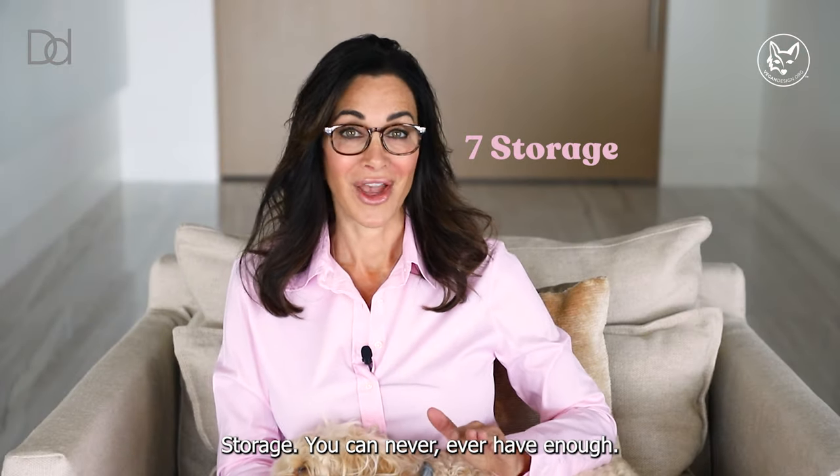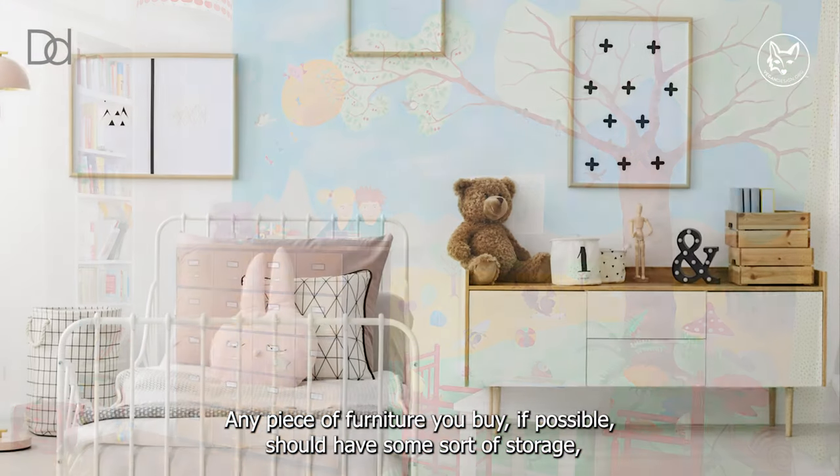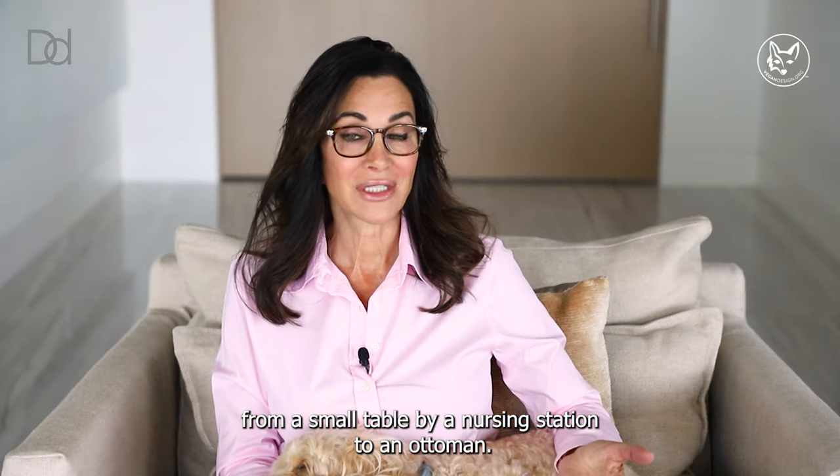Storage. You can never, ever have enough. Any piece of furniture you buy, if possible, should have some sort of storage — from a small table by a nursing station to an ottoman.